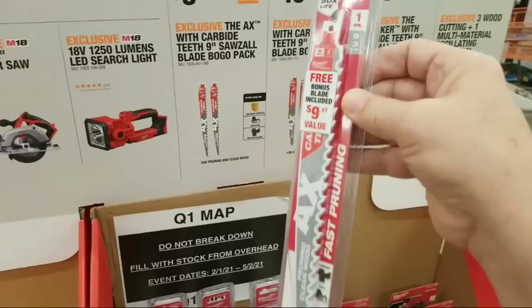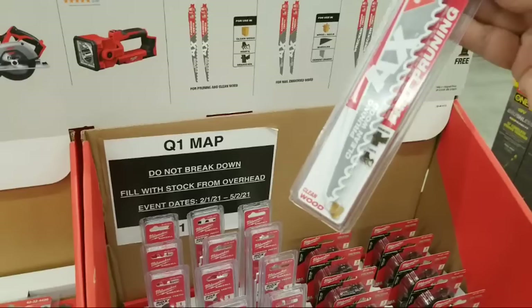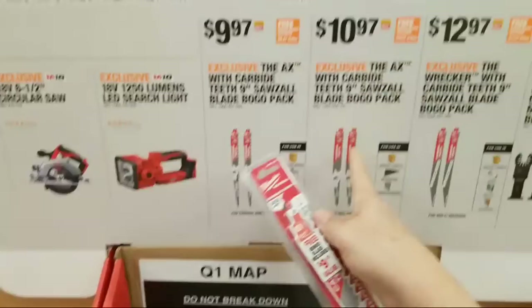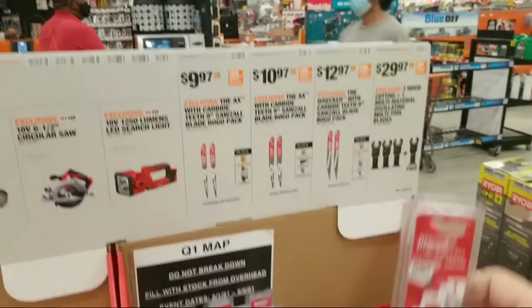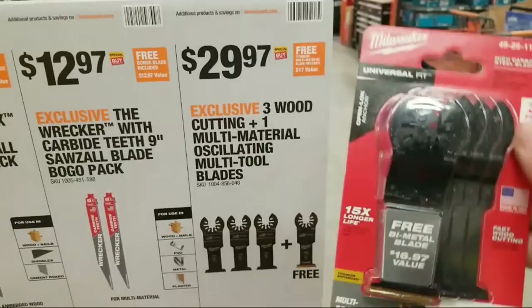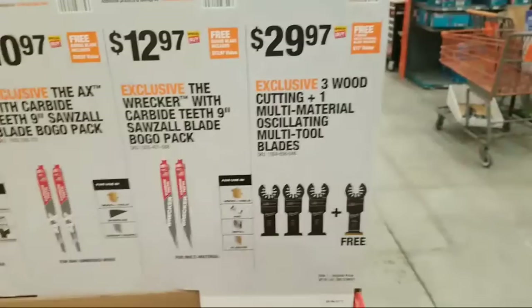There are accessory kits for $9.97. I wish they would make a bigger kit - this one only has two blades. It's got a big pruning blade - I don't want pruning, I want a wrecker blade and something that'll do metal. Here's the axe blade and here's the wrecker, so you kind of have to pick one or two. I want a package with like a dozen of these.